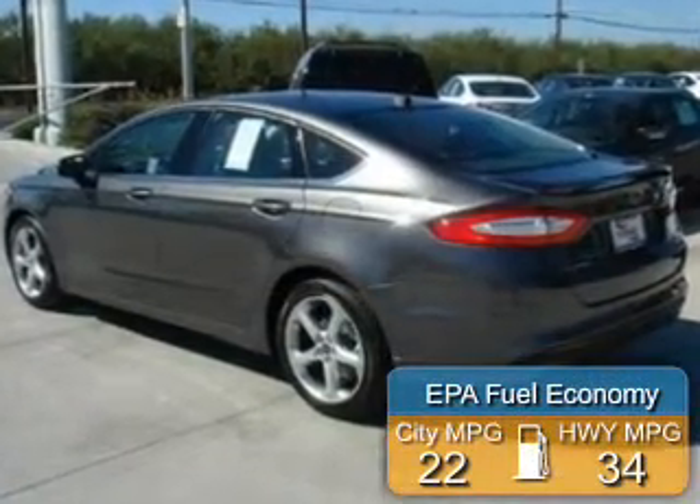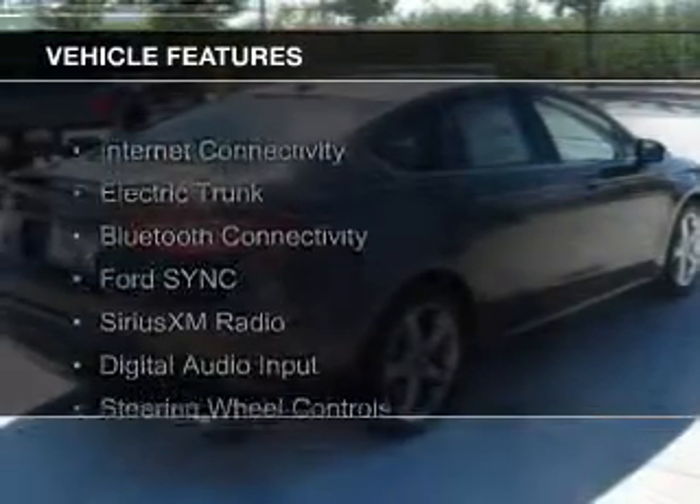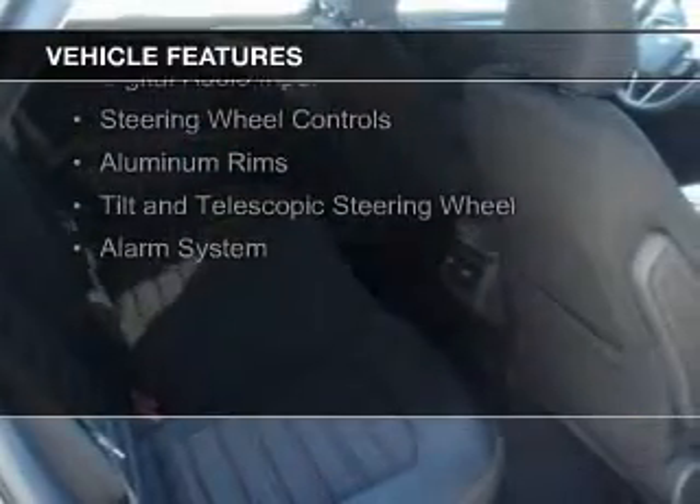Great fuel efficiency saves you money by requiring fewer trips to the gas station. The features include internet connectivity, electric trunk, Bluetooth connectivity, and Ford Sync voice activation.